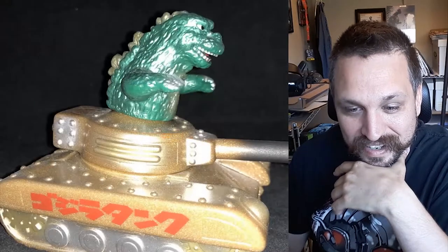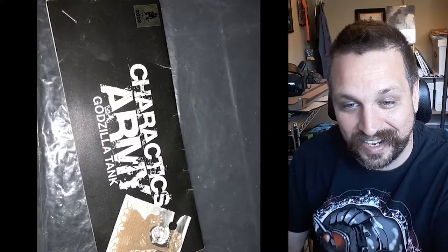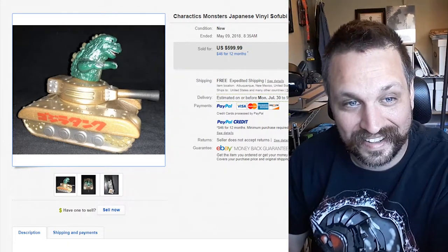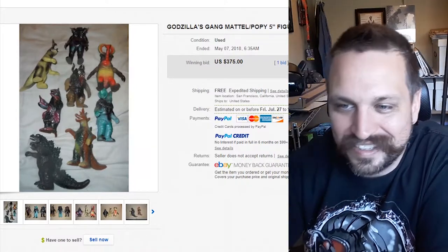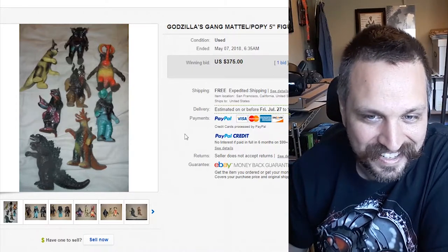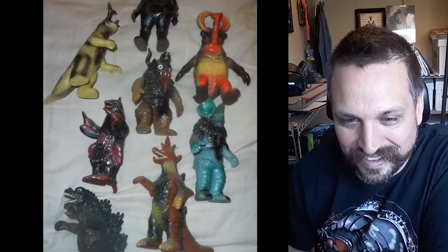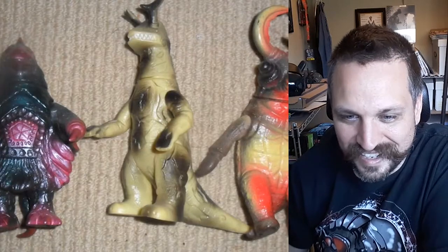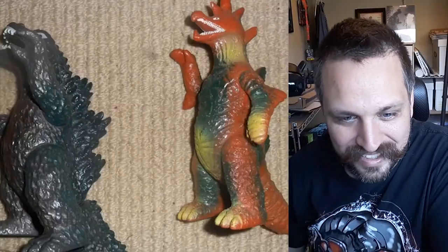I don't know who would spend $500 on something like that — it boggles my brain. Now here's a pretty cool auction: Godzilla's Gang, Mattel Poppy five-inch figures, complete set, Kaiju. He's got all these Godzilla gang monsters — $375 for all of them. They look really cool, like fun action figures and toys to play with. I'm just imagining someone had these when they were younger, playing in their bathtub figuring out who's king of the monsters. Spoiler alert: it's Godzilla. It's always Godzilla.